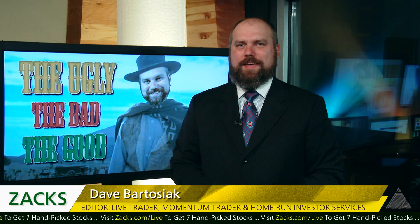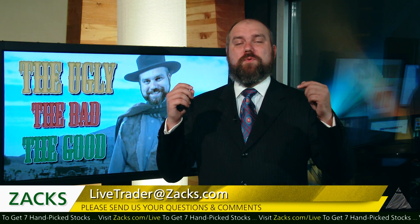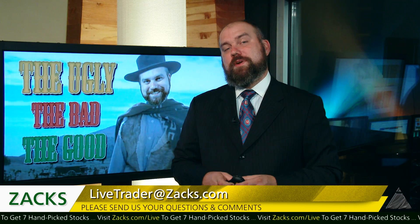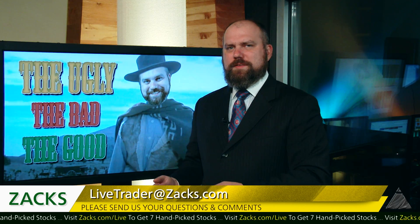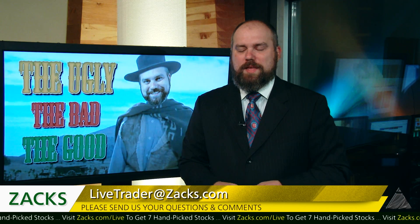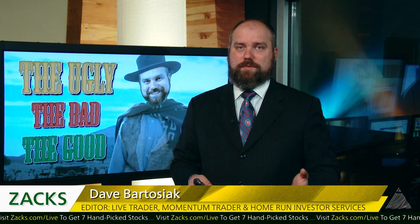Hey, what's up? Zach's Live Traders, welcome to The Good, The Bad, and The Ugly. I'm Dave Bartosiak, and here we're going to take a look at the good trades, the bad trades, and the ugly trades we had over the course of the last week. Being that this is going to be expiration for the month of October, we've got a ton of options that we've talked about in the past that I want to review, and we've got a couple going out to November and December that I want to talk about too.